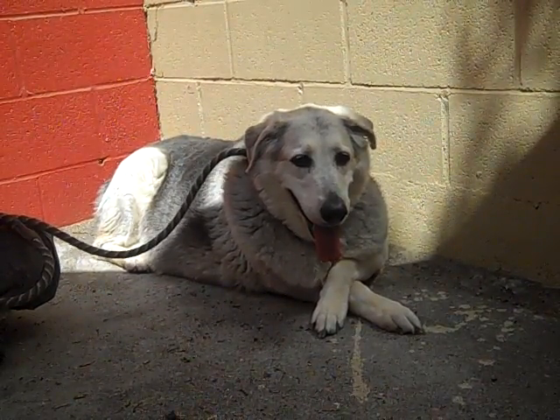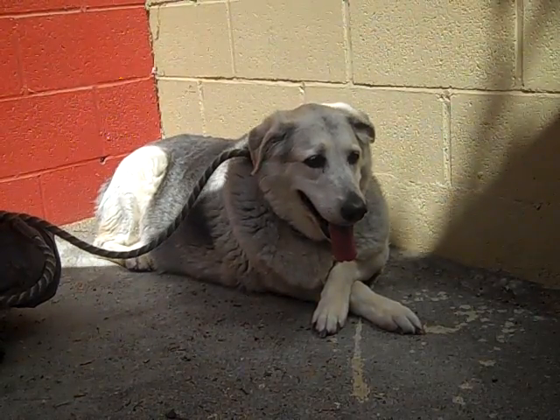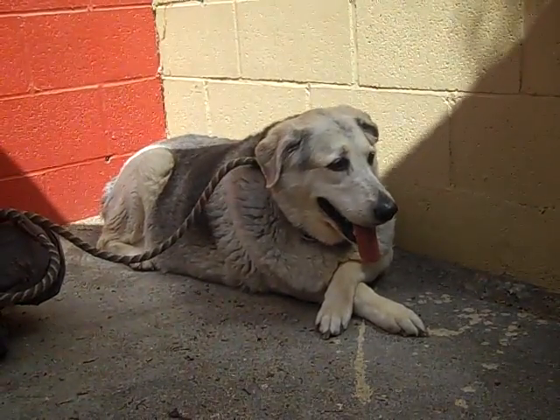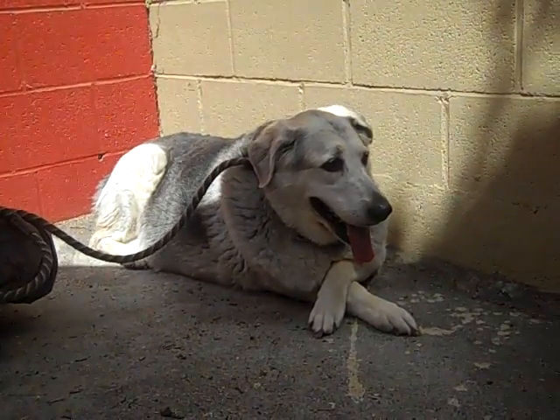Pretty bomb-proof personality there. Whoever gets her is going to be a very, very lucky adopter indeed. Because she's a really, really sweet girl. She is just fabulous — what a great gal.